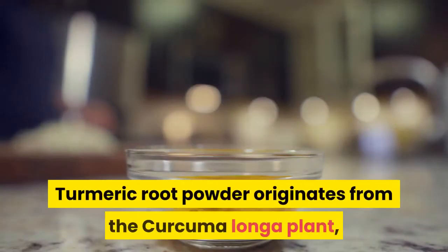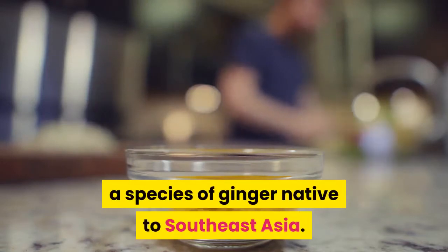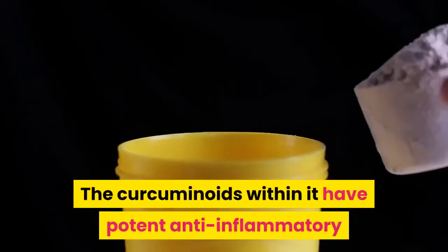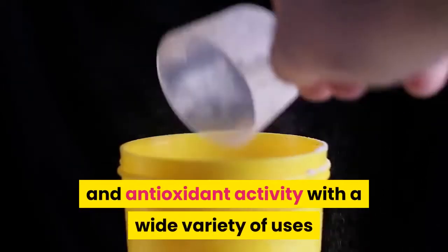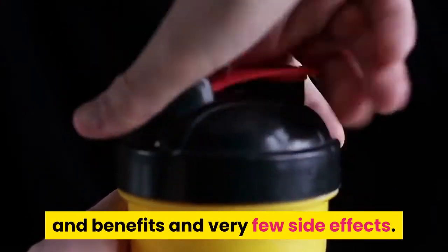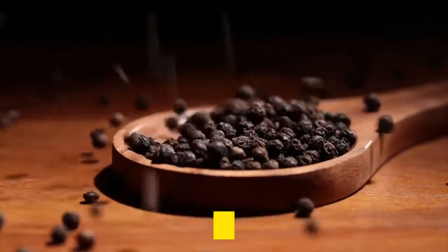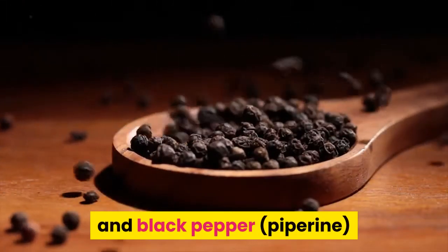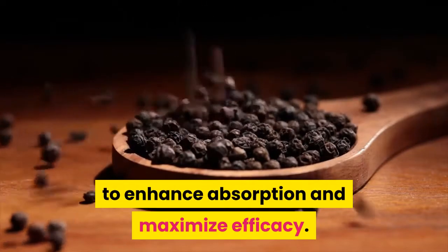Turmeric root powder originates from the curcuma longa plant, a species of ginger native to Southeast Asia. The curcumin oils within it have potent anti-inflammatory and antioxidant activity with a wide variety of uses and benefits and very few side effects. The best turmeric supplements have a combination of curcumin and black pepper to enhance absorption and maximize efficacy.